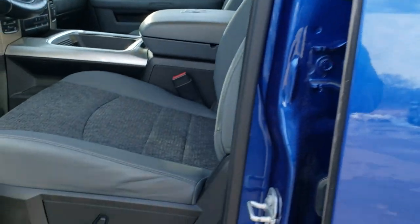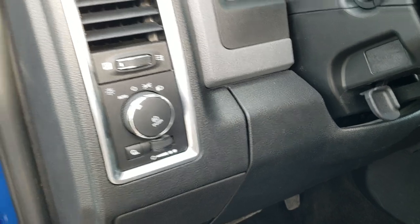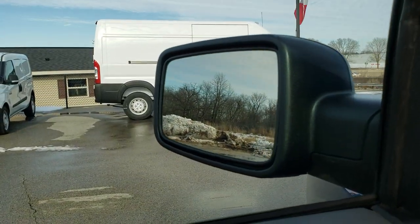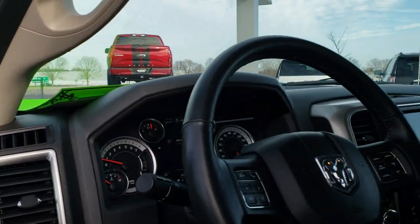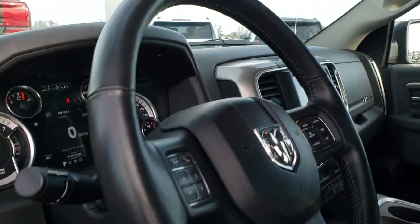Inside, the Bighorn package gives you a gray cloth interior with no rips or tears on the seats. Both front seats are heated and you get a power driver's seat with lumbar and factory floor mats throughout. Features include auto headlamps, power windows, power locks, and power mirrors that also power fold in — both sides are demonstrated here so you can see all functions are operating properly.